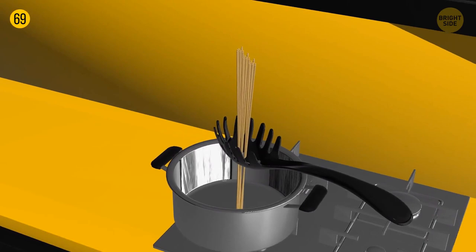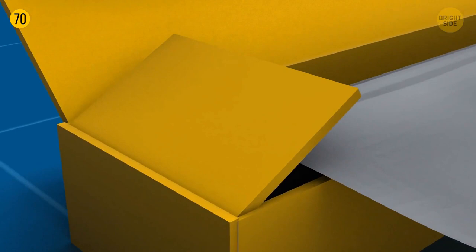If you take a box of aluminum foil, you'll see tabs you can press on the side. They keep the foil straight and prevent it from rolling, and it's also easier to tear off some foil thanks to those tabs.